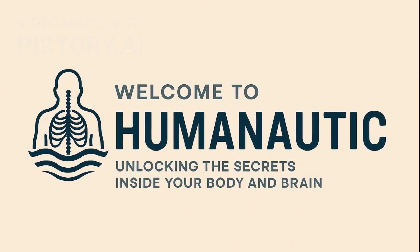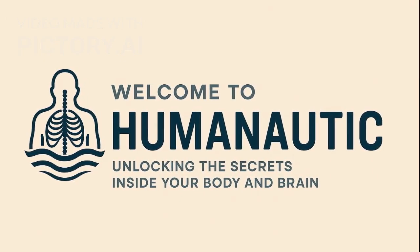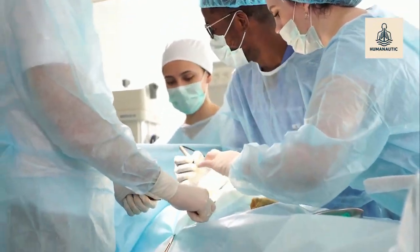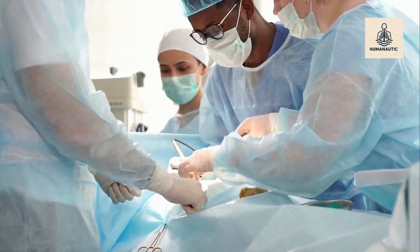Welcome to Humanautic — unlocking the secrets inside your body and brain. Every breath we take keeps us alive, but for some people, their lungs can no longer do the job. That's when doctors turn to one of the most complex and life-saving procedures in modern medicine: the lung transplant.